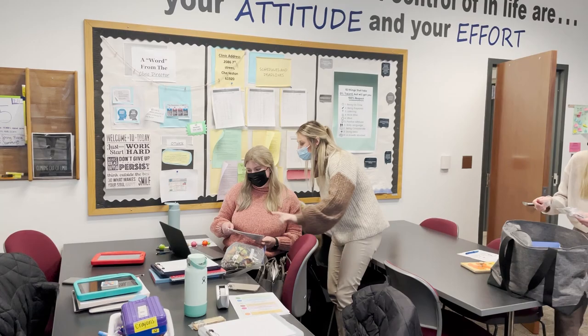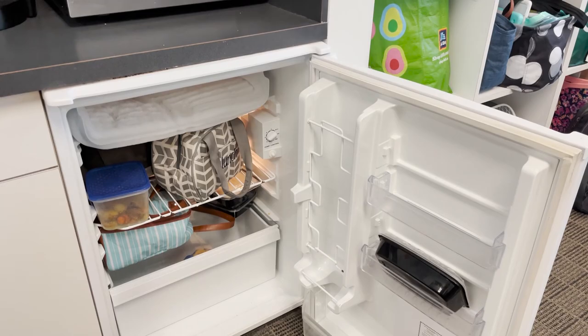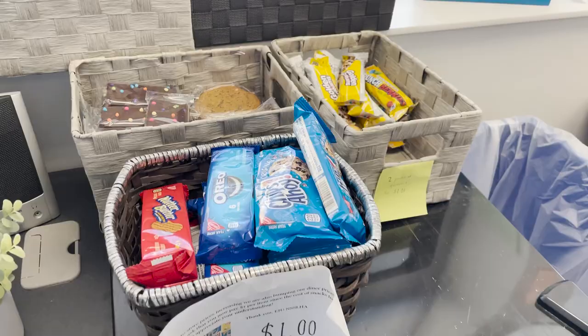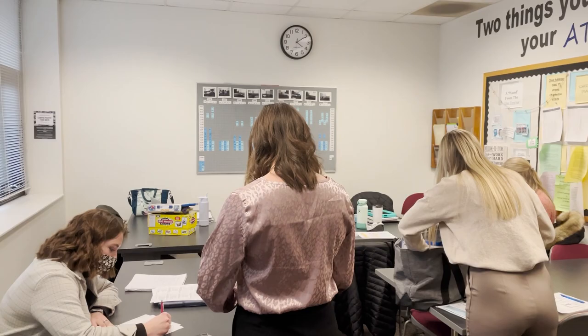Up next on the tour is the student clinician's room. This is where clinicians hang out between classes and sessions and finish any late night homework that needs to be done. The students have a refrigerator, mailboxes, extra storage, a snack corner, a spare computer, and tables and chairs that facilitate group work and study sessions.